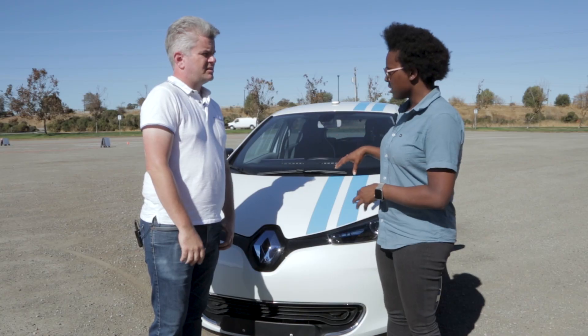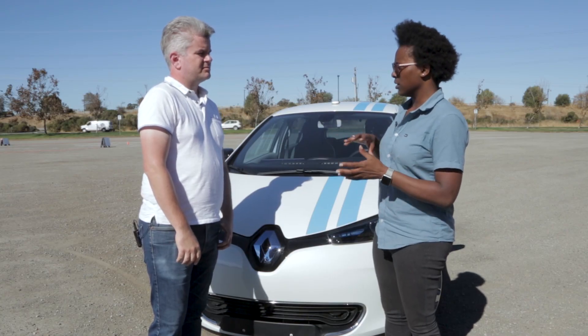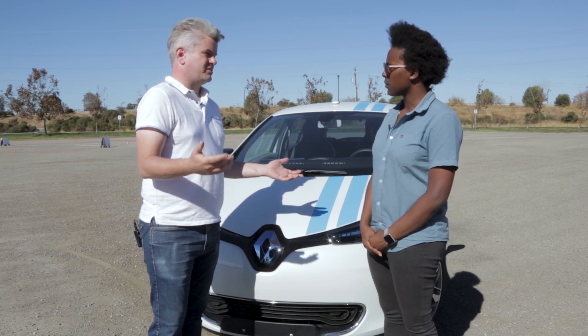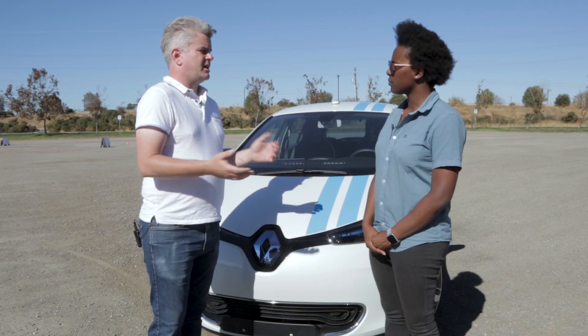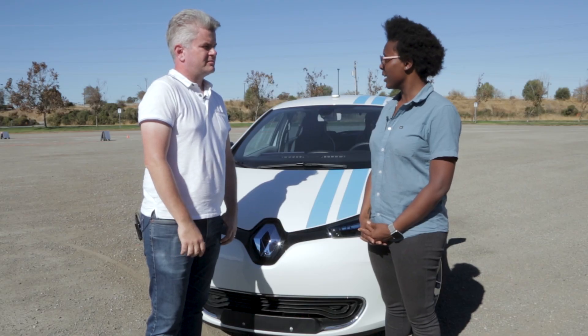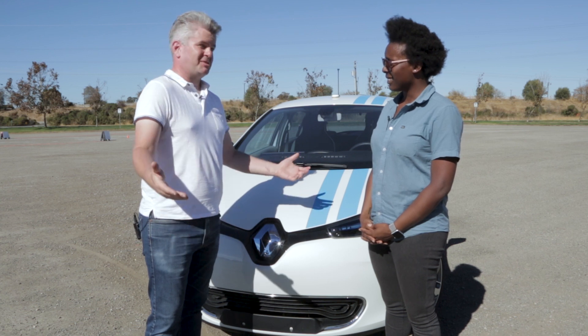How fast can this car go and still avoid these obstacles? It depends tremendously on the conditions and the situation. In the scenario we have set up today, we're going to be testing up to speeds of around 27 miles an hour. It may not sound like much, but we're on this loose gravel surface — conditions that change from day to day, roughly halfway between ice and dry road.